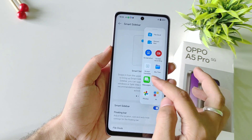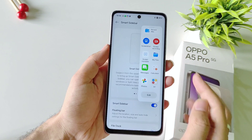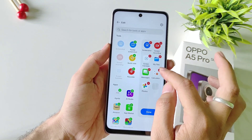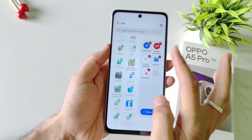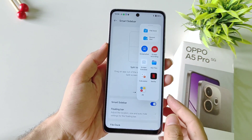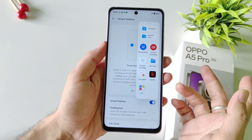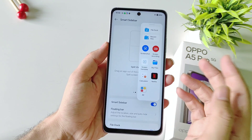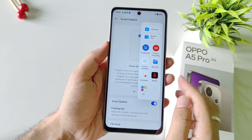Click on Get Started. By default the sidebar has some applications. If you want to edit it, click on Edit — you can remove unnecessary applications and add your favorite or most-used ones. After this click on Done. There is also a file dock option where you can temporarily save photos or videos, take screenshots, and translate your screen using screen translate.